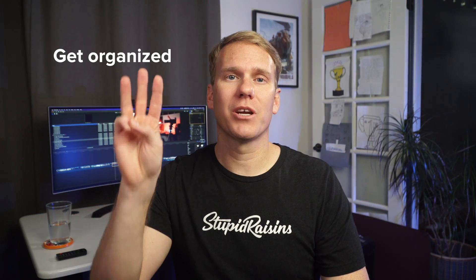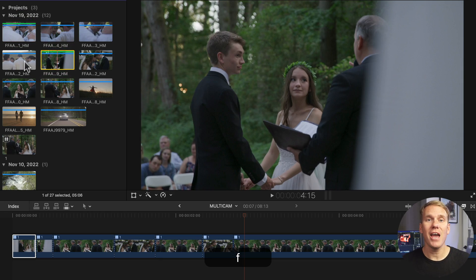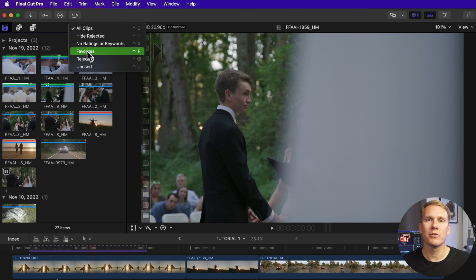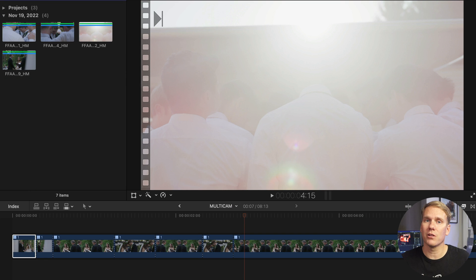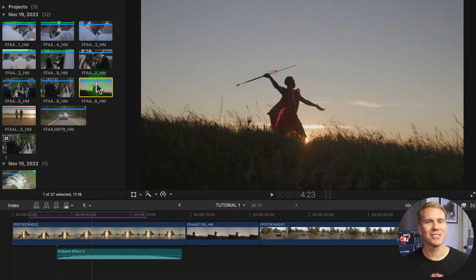Number three: get organized. Final Cut has some great organization features to declutter your workflow. You can rate clips as favorites by selecting them and pressing F, and you can quickly see your favorites because they have a green line at the top. In the browser, change your clip filtering to favorites or press Ctrl-F and now you can see all your favorite clips at once. If the clip makes you cringe, you can press the delete key to reject it and it will have a red line at the top.